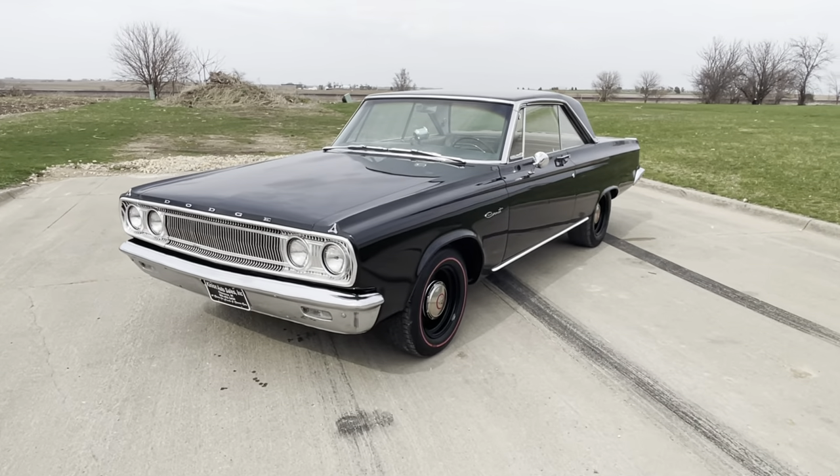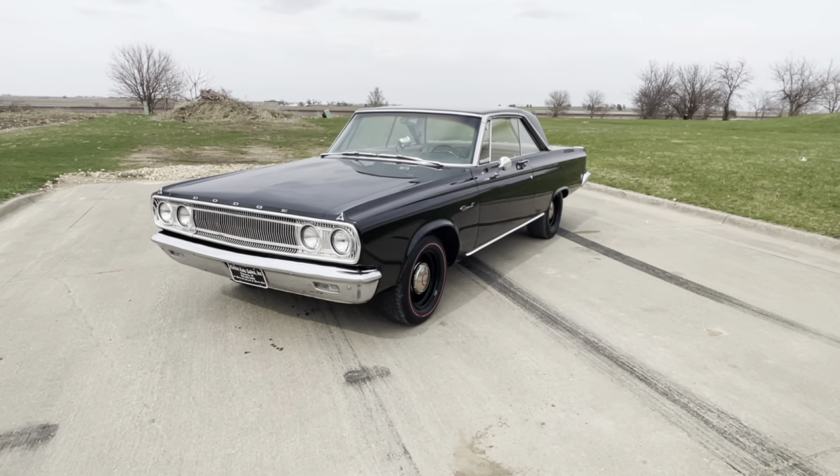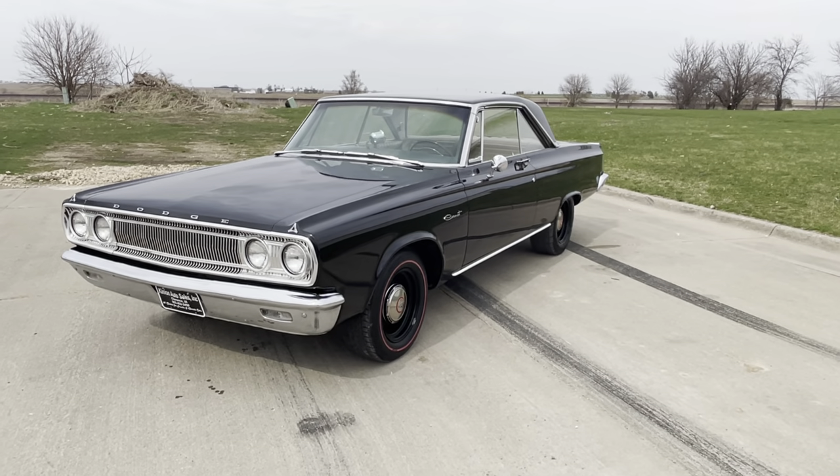Hey guys, Zach here at Quinion Auto Sales. We have a 1965 Dodge Coronet — this is a 65 Coronet two-door hardtop.